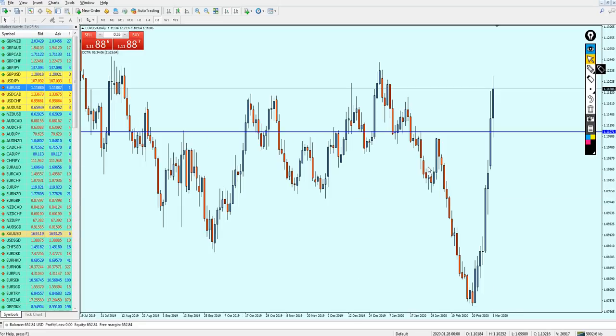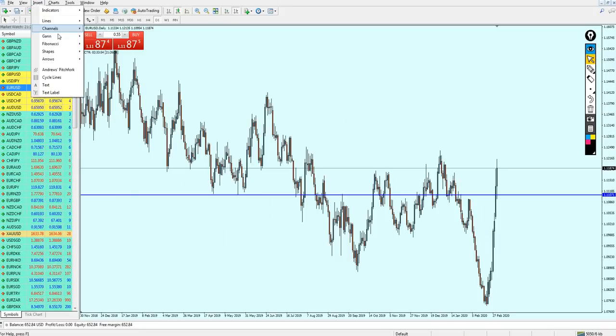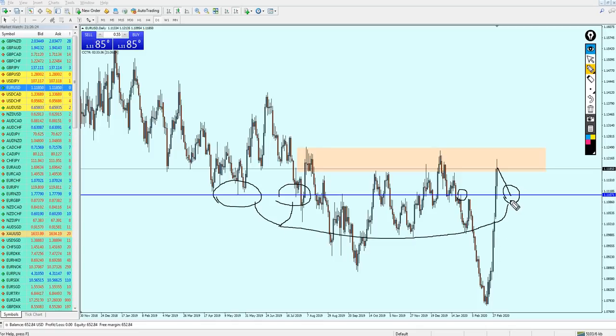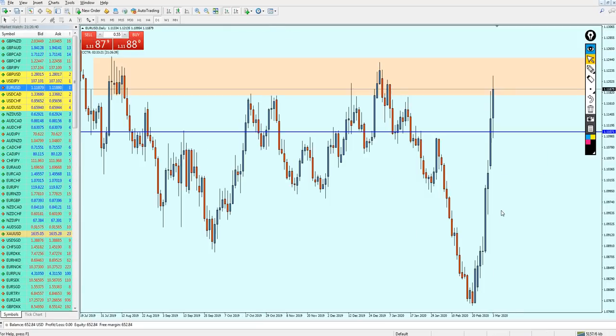On the EURUSD chart, the pair has actually broken out from this resistance level. Right now it's facing a resistance zone, and you might think you need to wait for a pullback, wait for the price to retest the broken resistance as support before buying. And you'd be both wrong and right — because that retest has already happened.